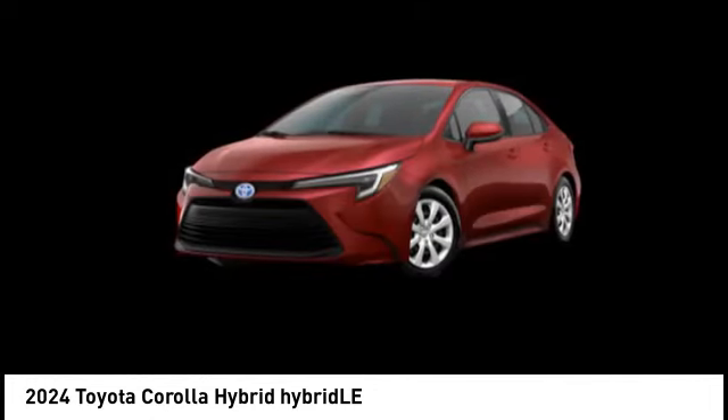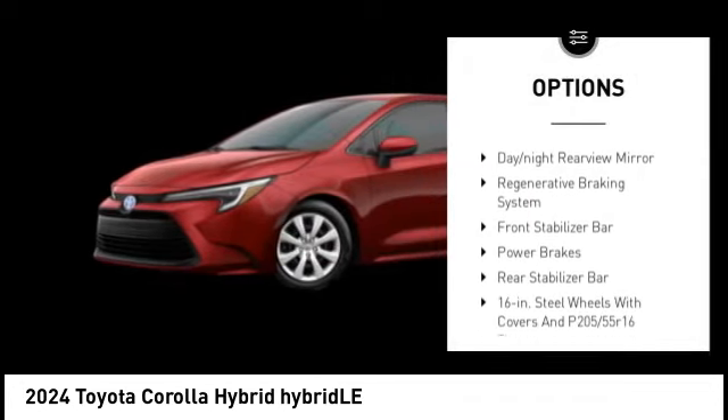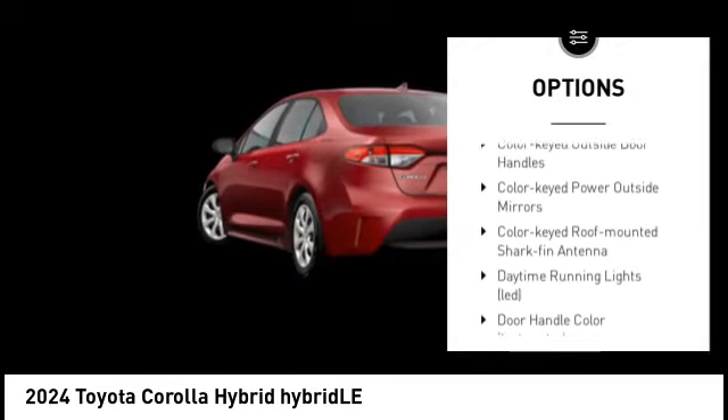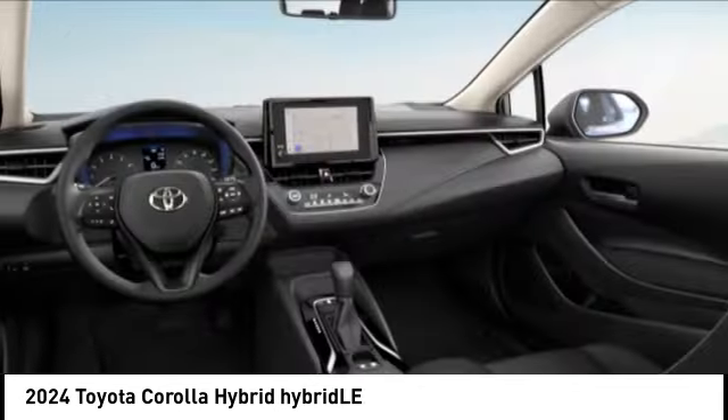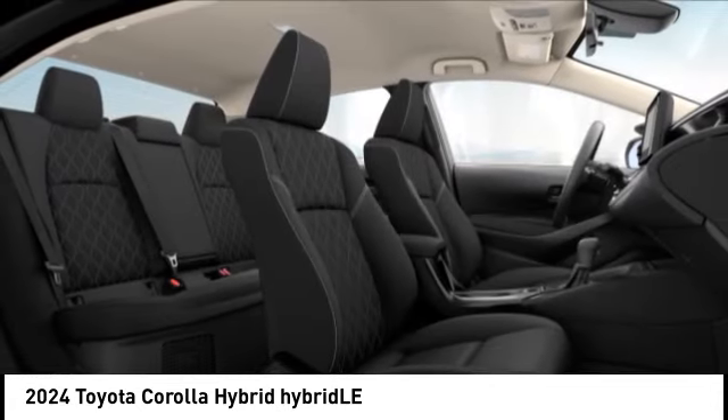Here are some of this vehicle's great options: tire pressure monitoring system, emergency braking preparation, traction control, stability control, braking assist, day night rear view mirror, regenerative braking system, front stabilizer bar, power brakes, rear stabilizer bar.